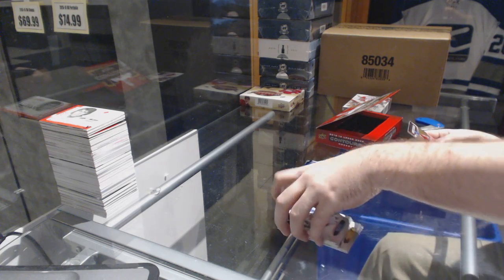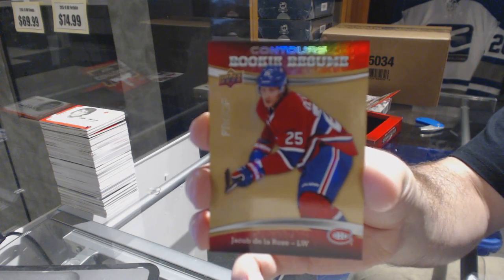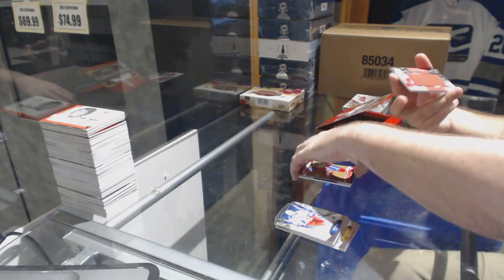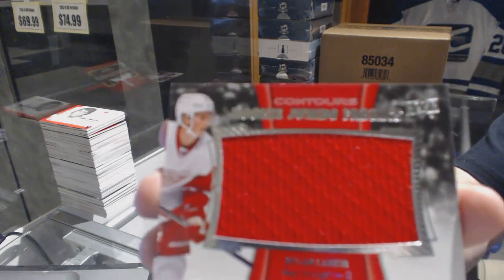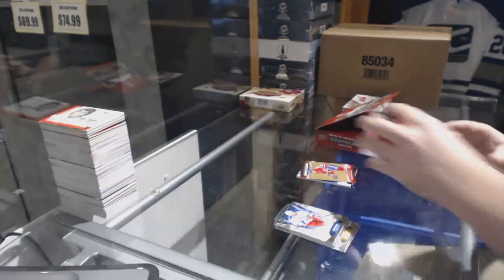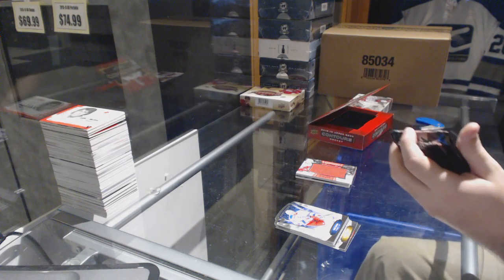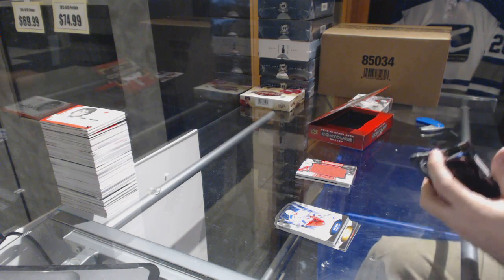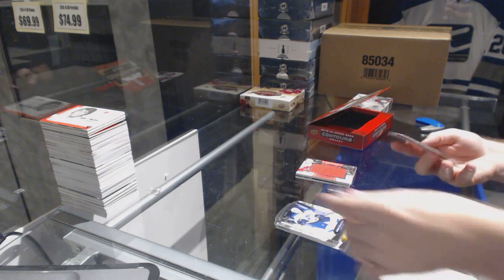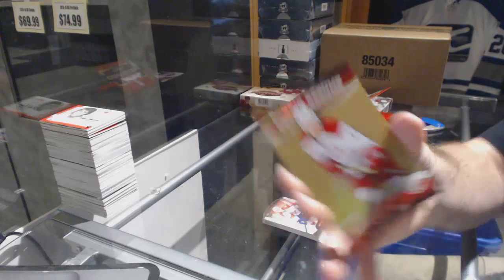We've got a proof rookie resume numbered to 250 for the Montreal Canadiens — Jacob Delarose proof. On the top there it just looks like some wear. And we've got a rookie jumbo fabrics jersey for the Red Wings — Dylan Larkin. Alright, last pack: mojo is for the Carolina Hurricanes rookie resume to 99, Brock McGinn.